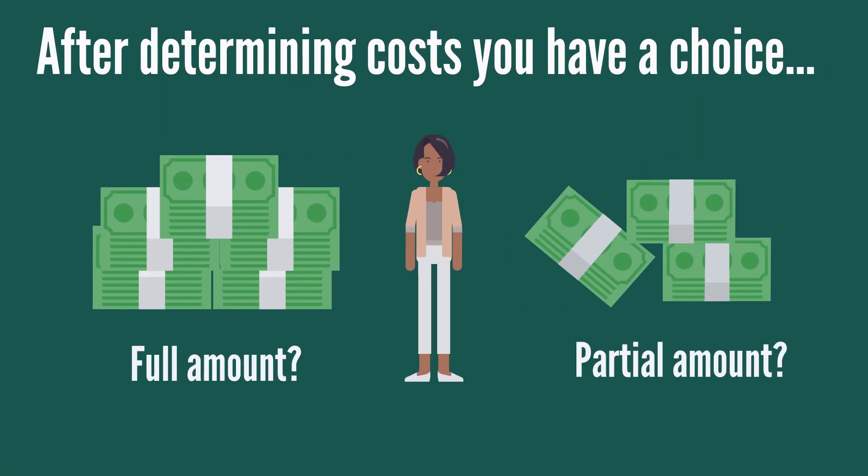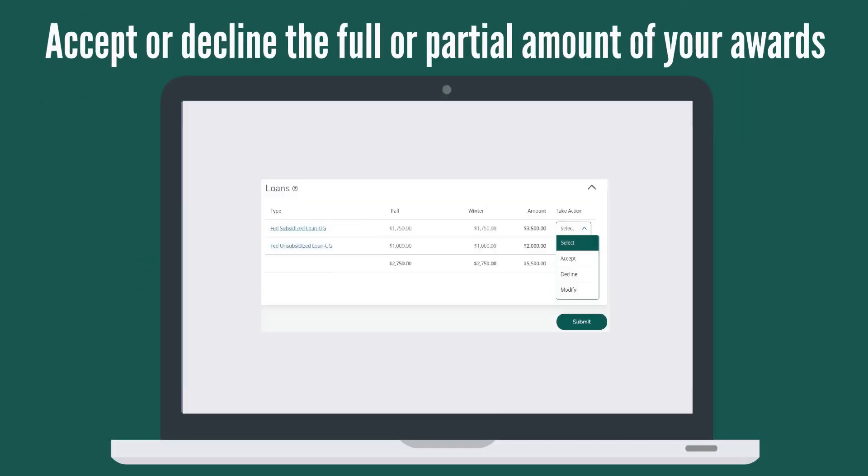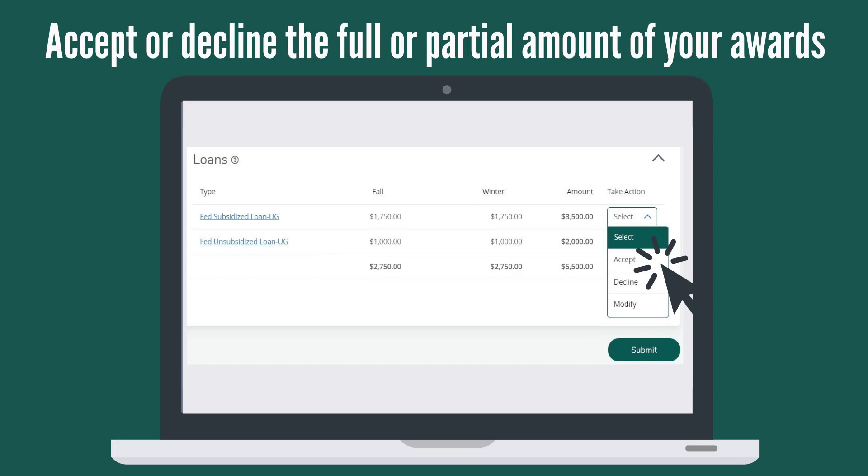After determining the cost for college, you can then log in to the Financial Aid Portal in Academica to accept your awards. We will accept scholarships and grants on your behalf, which means they will pay out to your account as long as you are enrolled in the credits required for the award. If you are interested in using loans to help with your college costs, you can decide whether you want to accept the full or a partial amount of the loan funding offered to you.